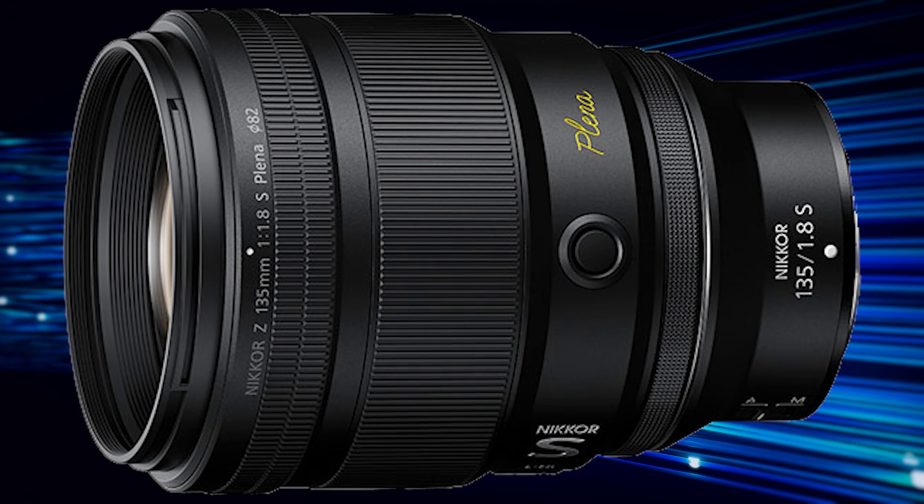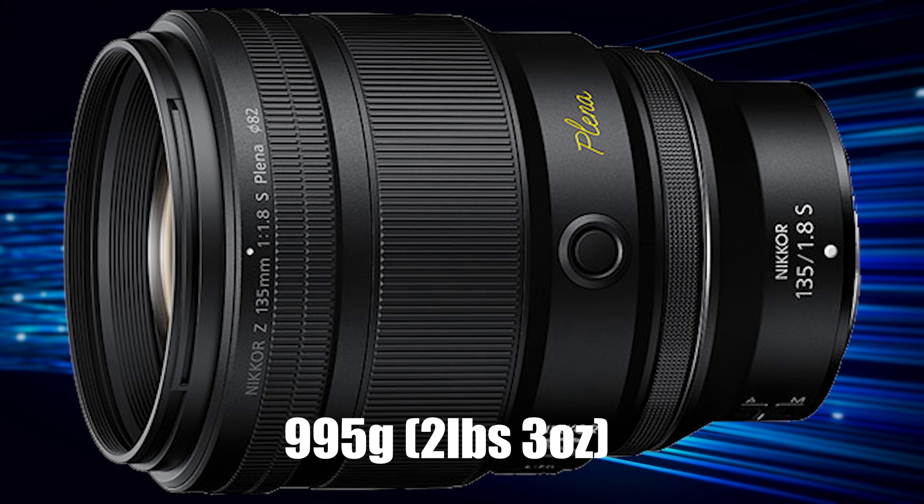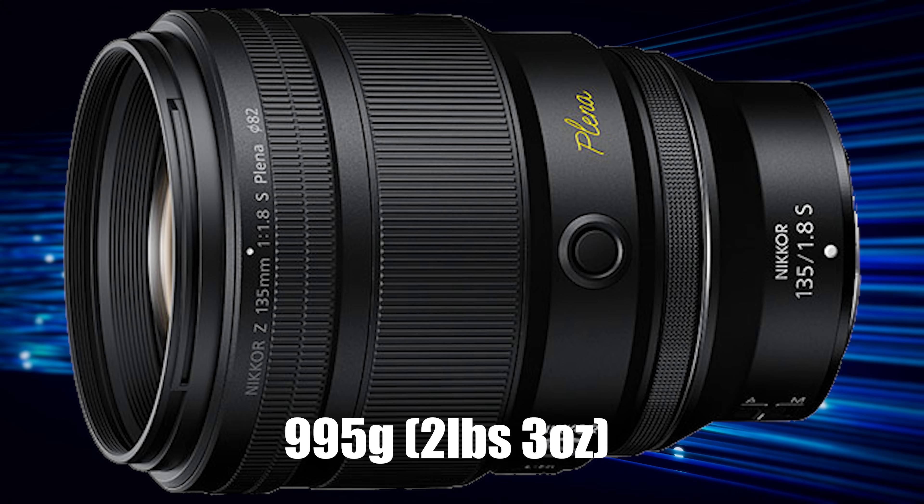Another thing I like about prime lenses is their speed. This lens uses a multi-focus system with dual stepping motors, allowing the lens to operate in near silence. Now you're probably wondering — is this lens heavy? Yes, it is. It weighs 995 grams, or 2 pounds and 3 ounces. If you have a Nikon Z8 with this lens, you'll probably want to use a monopod or tripod.